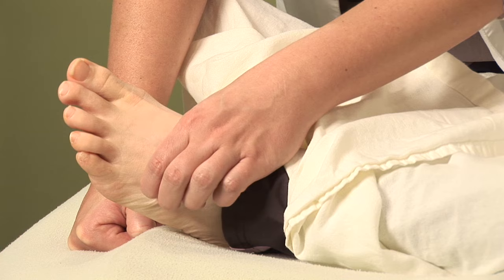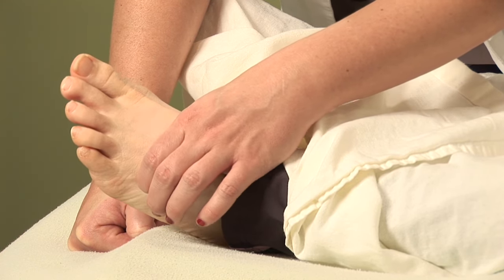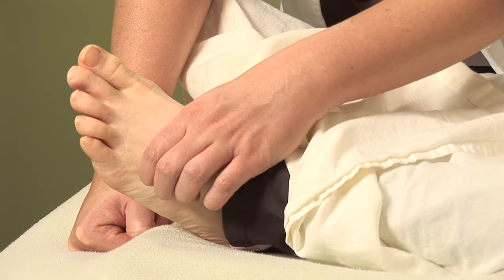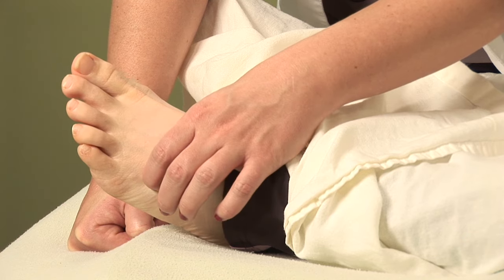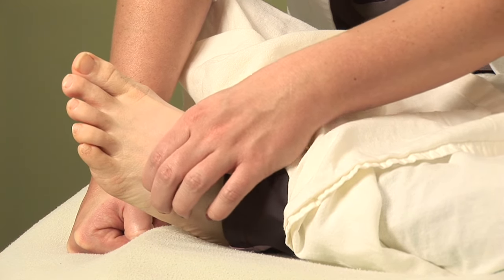This point is super effective for anything affecting the eyes, as well as headaches that are behind the eyes or on the sides of the head in association with hay fever. You want to stimulate both points on both feet for the ultimate healing experience.